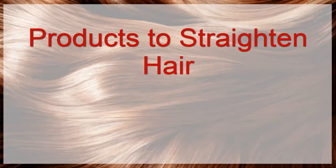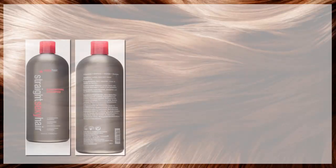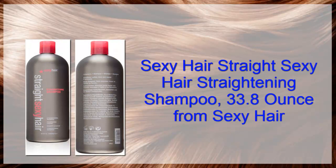Products to Straighten Hair. This information is brought to you by CREENVATIF Network. Sexy Hair Straightening Shampoo, 33.8 oz from Sexy Hair.